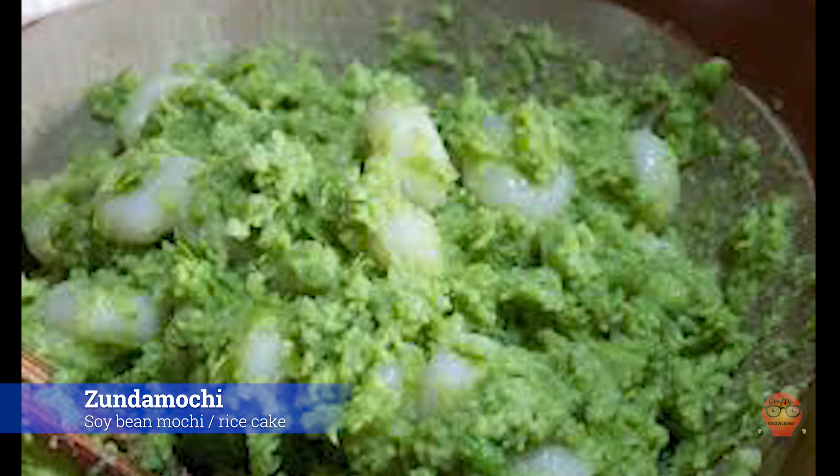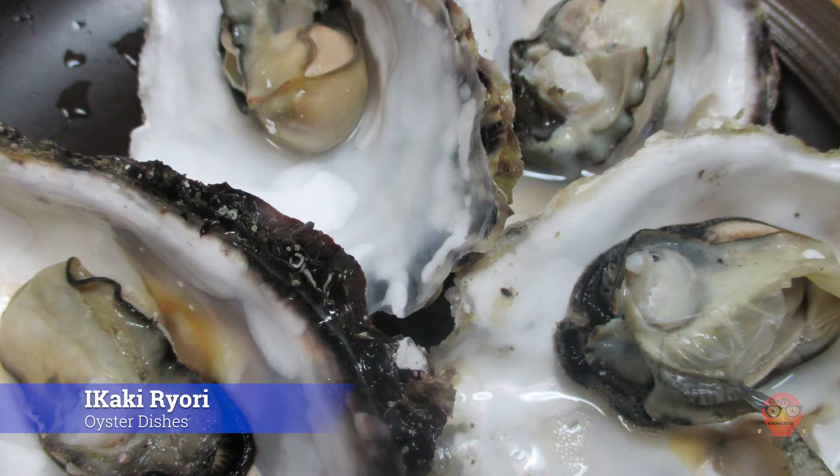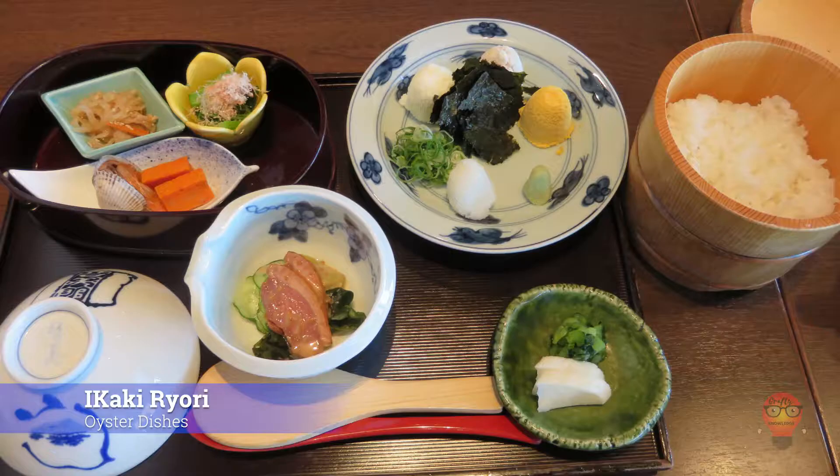Lastly, Kaki Yori, Oyster Dishes. Oyster dishes are well known in Miyagi Prefecture, so kind of like Uma and its maguro — if you see an oyster dish in Miyagi, it's probably worth a try.